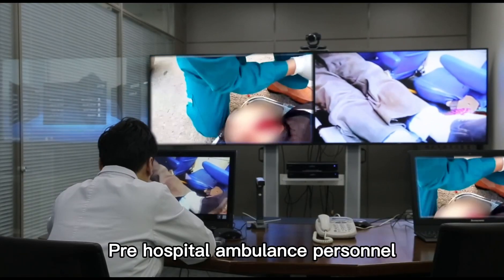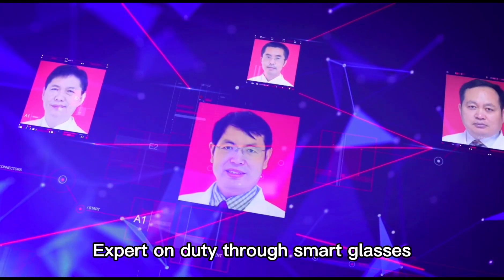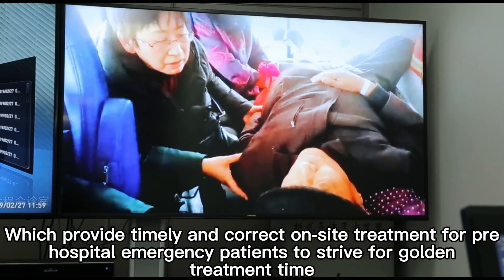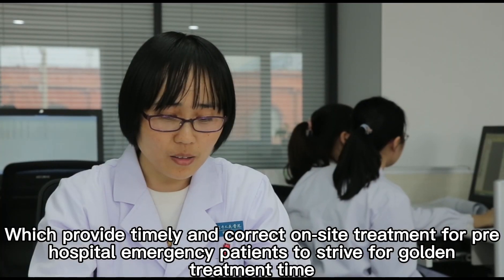Pre-hospital ambulance personnel consult with the consultation center according to the patient's condition. The expert on duty, through smart glasses, conducts consultation and guidance on-site, providing timely and correct treatment for pre-hospital emergency patients to secure the golden treatment window.